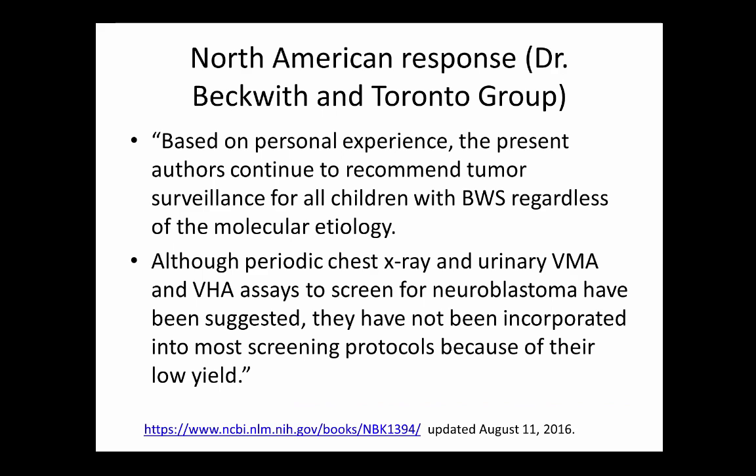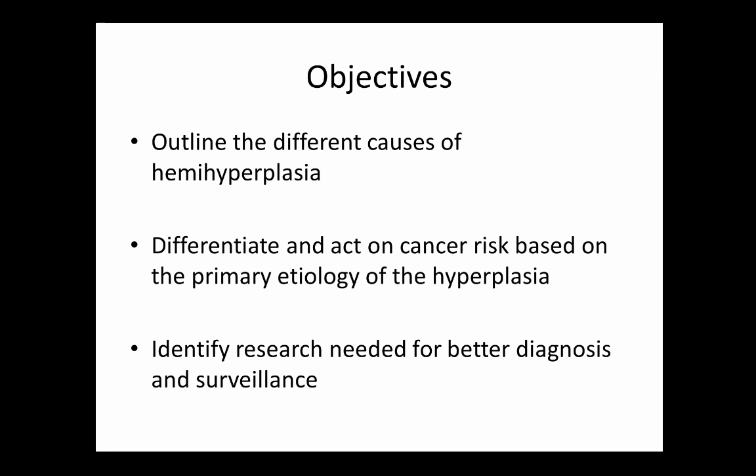US recommendations haven't changed even though there's decent data suggesting a number of children could safely be taken off this surveillance protocol. With ongoing controversy, consensus guidelines are needed, and research opportunities remain — tissue repositories, better animal models — to really nail down the cellular sequelae and help better develop guidelines and screen patients appropriately. By the end of this talk, you should be able to outline the different causes of hemihyperplasia, differentiate cancer risk based on surveillance guidelines, and see where more research is needed.